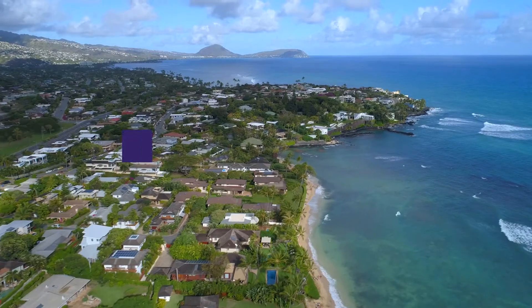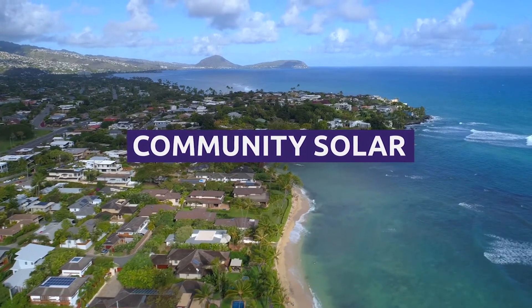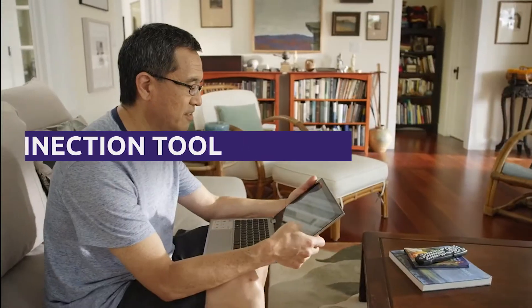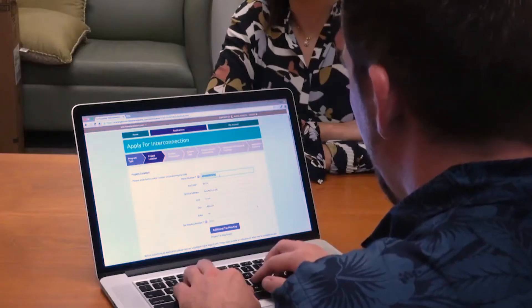We are also continually building our community solar program, providing an additional solar option for all of our customers, including renters, apartment dwellers, and those without solar panels. And with our Customer Interconnection Tool, it's never been easier to apply to our programs and track your application from start to finish.